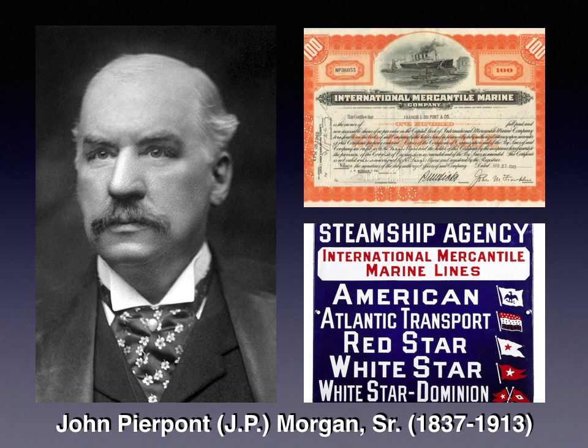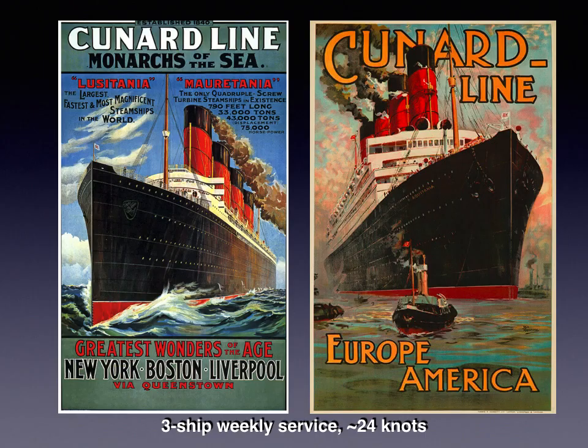Even though White Star had been bought up, Cunard got very nervous and begged the government for help, fearing British shipping would end up in American hands. The government agreed to front Cunard a significant loan to build new ships. By the end of the 19th century, shipbuilding was a very expensive enterprise, and companies couldn't do it alone — the tradeoff being that the government would take these ships over in time of war as Admiralty cruisers. This led to the era of the three-ship weekly service.